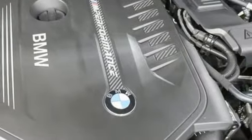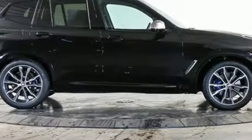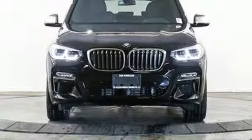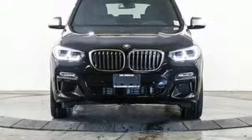Edmunds.com highlights its excellent handling, pleasing power delivery, high-quality cabin, accommodating rear seats, and abundant cargo space for its size. BMW — sheer driving pleasure. Take it for a test drive today.